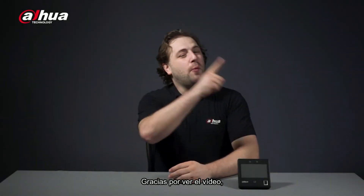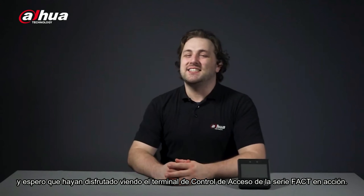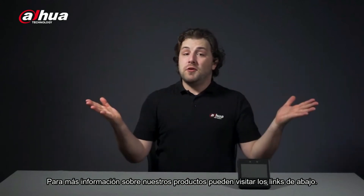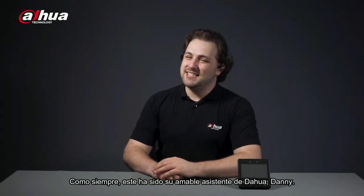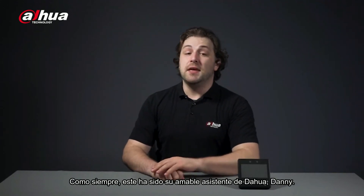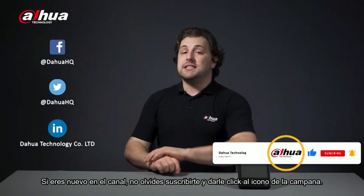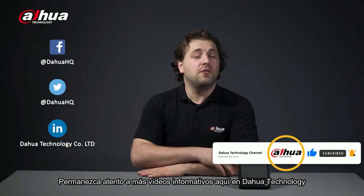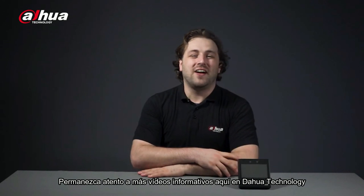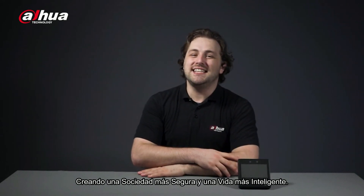Thanks for checking out this video. I hope you enjoyed seeing the FACT series access terminal in action. For more information on all our products, you can visit the links below. As always, this has been your friendly Dahua Assistant, Danny. If you're new to this channel, please don't forget to subscribe and click that bell notification icon. Stay tuned for more informative videos right here at Dahua Technology, enabling a safer society and smarter living.